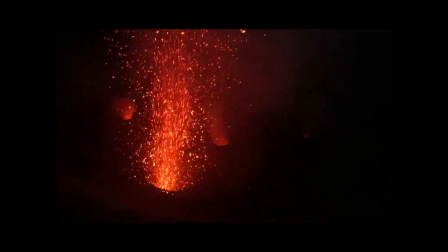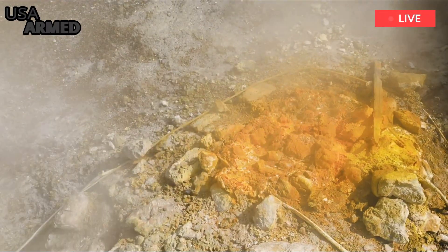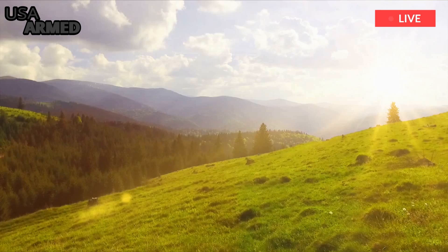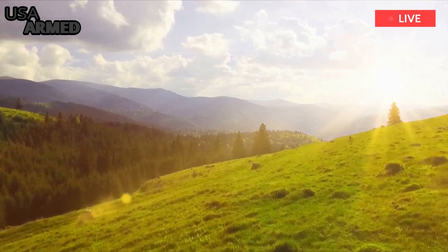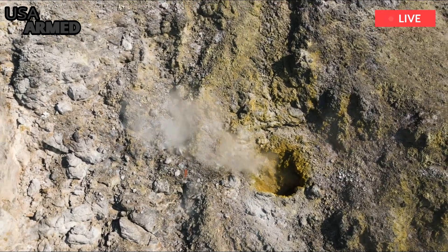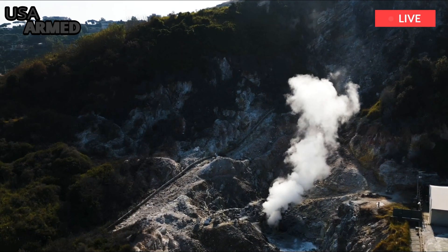Yellowstone Volcano's extensive and unknown underground piping system has been revealed. Scientists have uncovered a giant underground pipe system in the Yellowstone volcano in unprecedented detail. The findings, which are the result of a mammoth subsurface mapping task, could help answer many unanswered questions about hydrothermal activity at the supervolcano.